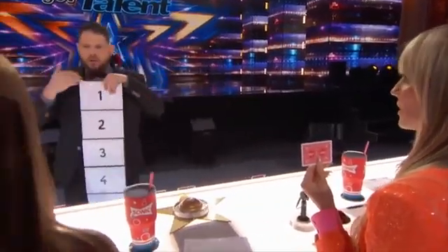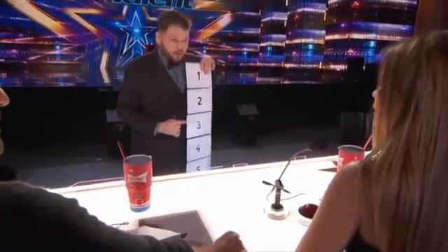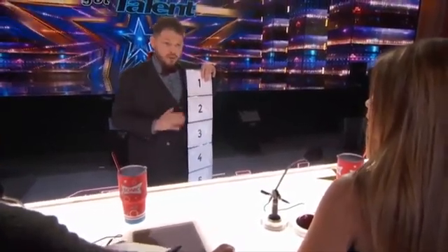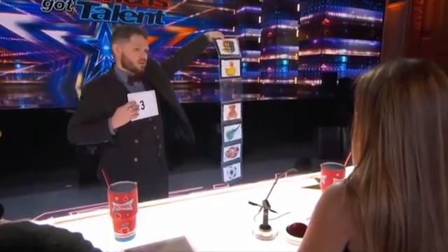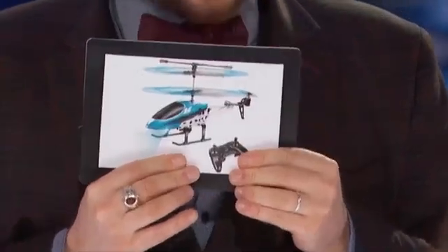Number it from one to seven. Behind each number we have something. You will choose any number between one and seven and try to make appear the object behind your selection. Tell me one number. Three. Are you sure? You can change if you want. If you tell me another number we have a different object. But you told me number three, and it's a mini helicopter. I'll try to make it appear — I can do it.